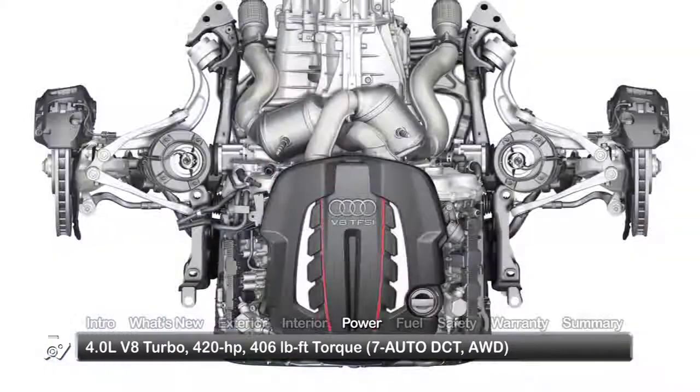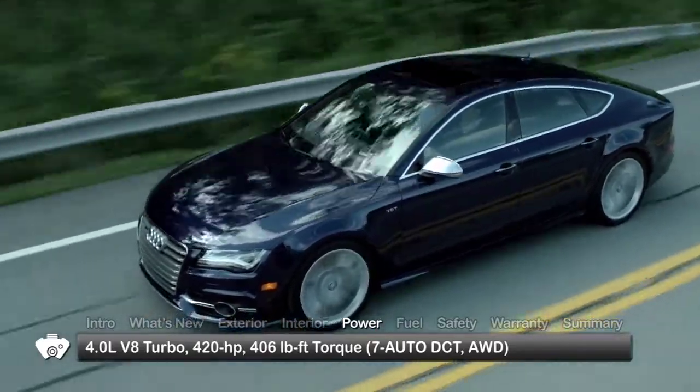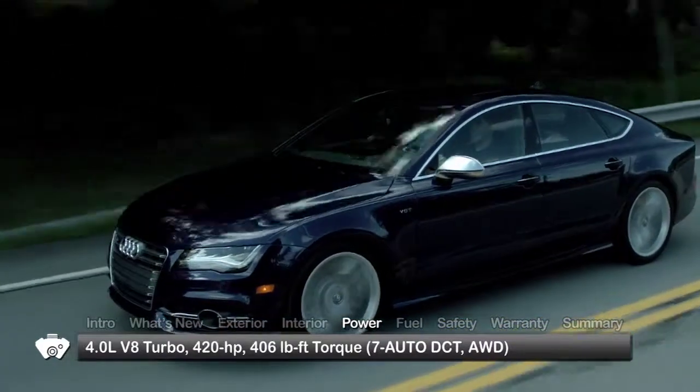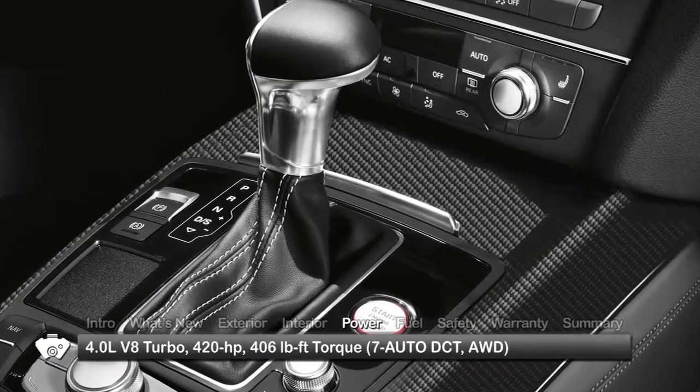Power for the S7 comes from a turbocharged 4-liter V8 engine, sending an impressive 420 horsepower and 406 pound-feet of torque to Audi Quattro all-wheel drive through a 7-speed dual-clutch automated manual transmission.